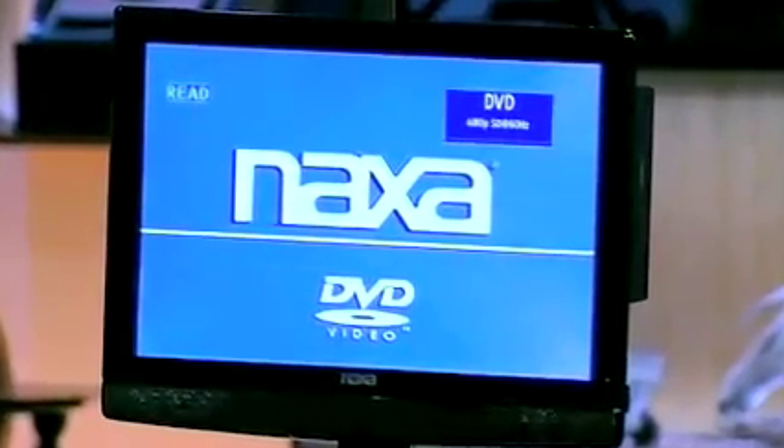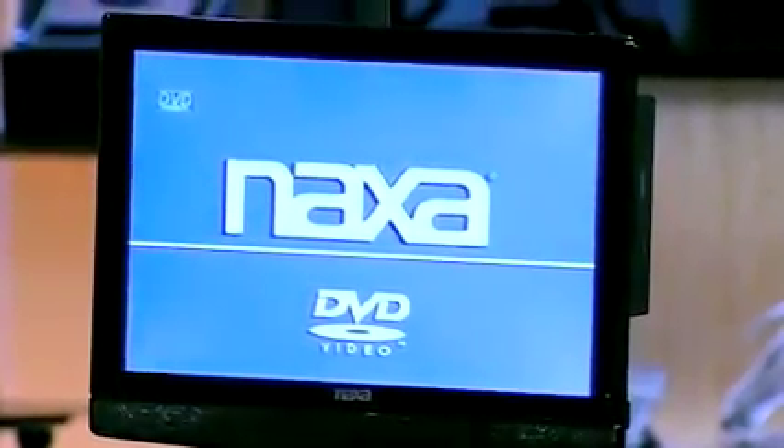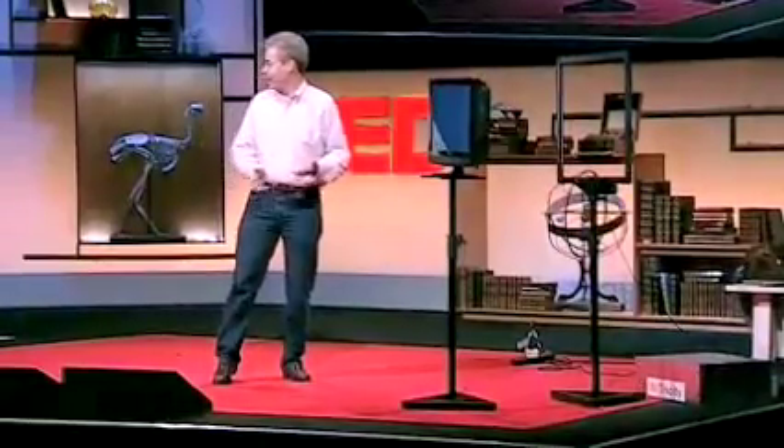This is a commercially available color television set. Imagine you get one of these things and you want to hang it on the wall. How many people want to hang them on the wall? You don't want those ugly cords coming down. Imagine if you can get rid of them.